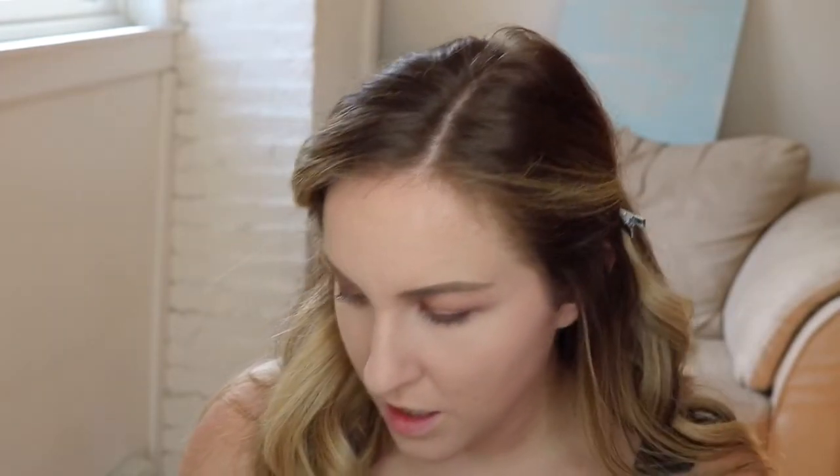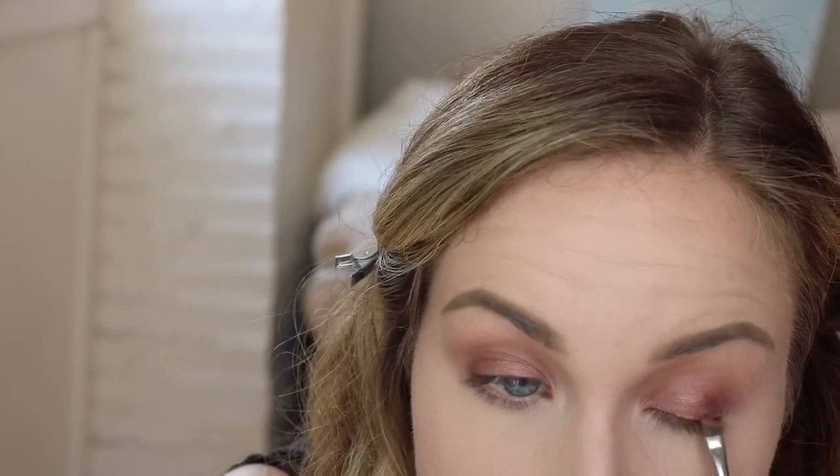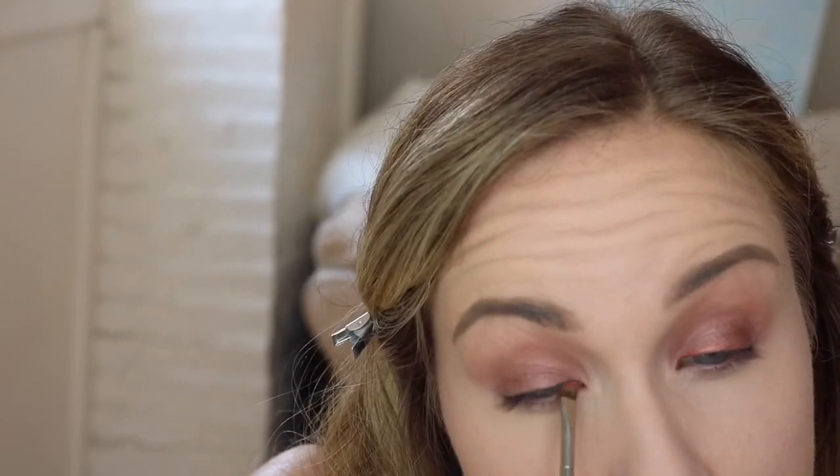I'm grabbing Roulette by Makeup Geek on a little angled brush — this is a MAC 263, an old one. And I'm going to stamp that right on our inner corner. Oh yeah, that's perfect — just halfway across, just to kind of add a little bit of something. It's a little bit different. I'm just sick of doing the same looks over and over again.